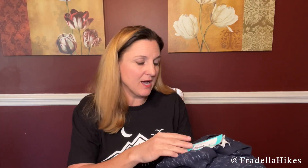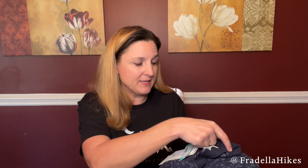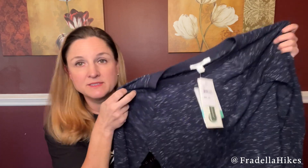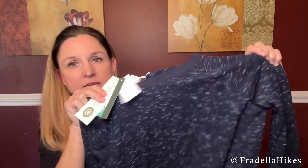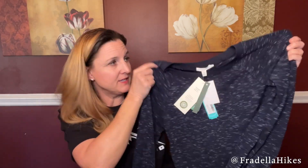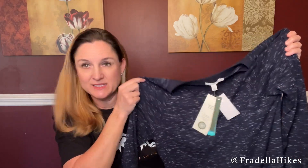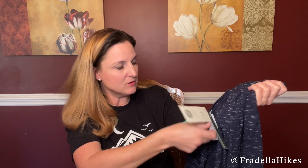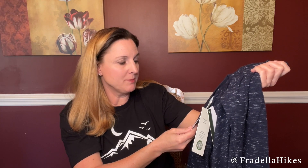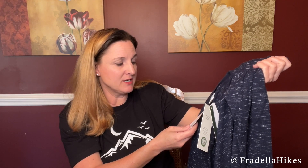Next we have a navy top. This is the Threads for Thought Cannon Tunic Knit Top in navy. From first look this is not my style, but I'll try it on. The price for this one is $62, which is pretty pricey for something I don't love. It is made with Tencel — fibers derived from European wood sources. It features eco soft technology, botanic origin, enhanced breathability, and long lasting softness.